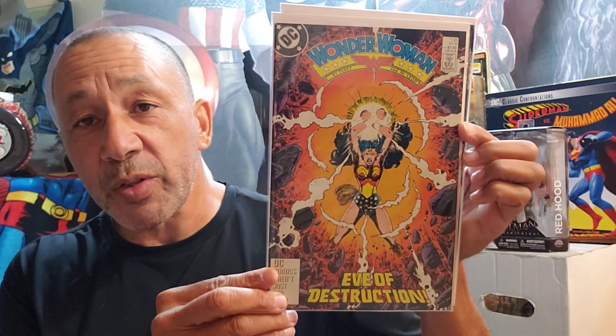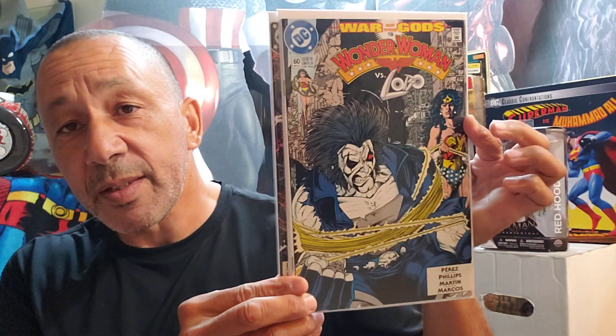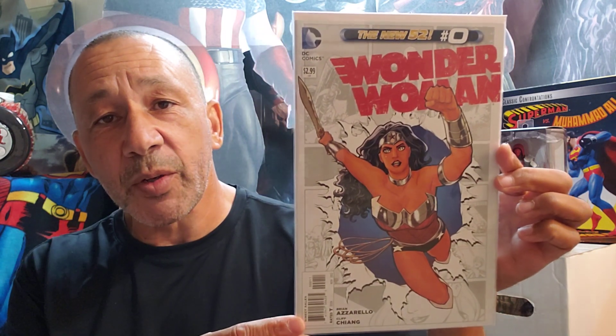Then I got Wonder Woman number 21 and 60 with George Perez's artwork — 21 and 60. Then I found those numbers. I've been trying to get zeros, so I found the New 52 zero Wonder Woman. So I grabbed that one, very cool.